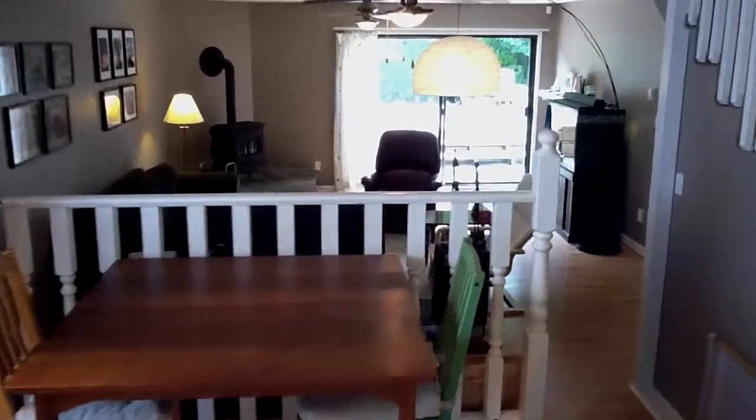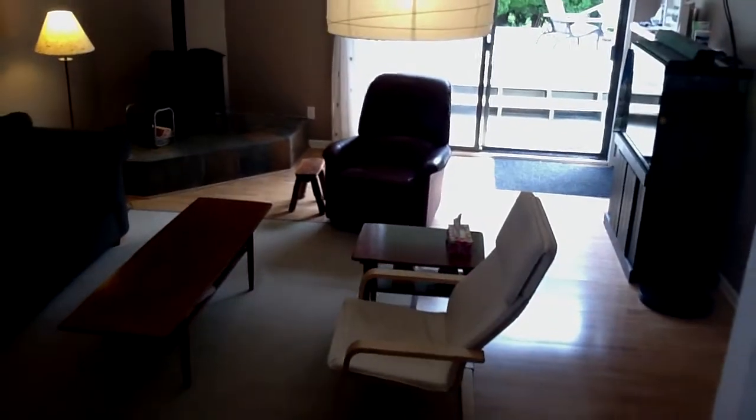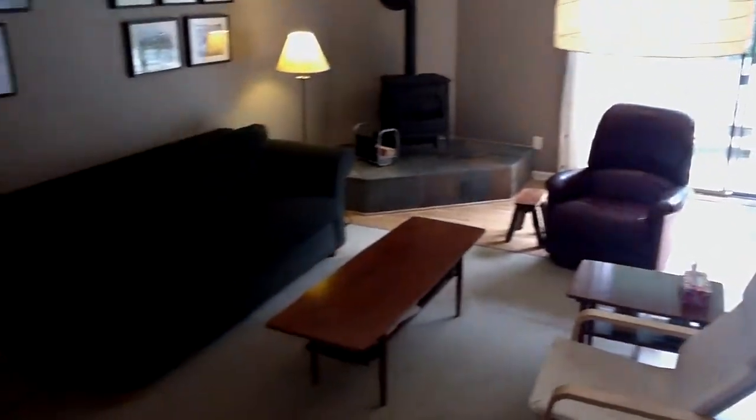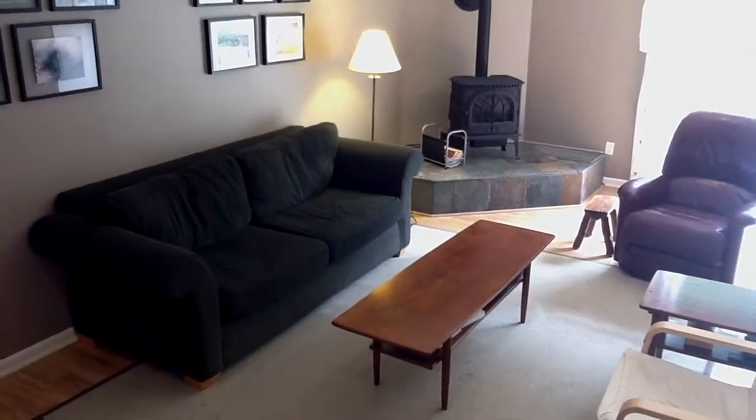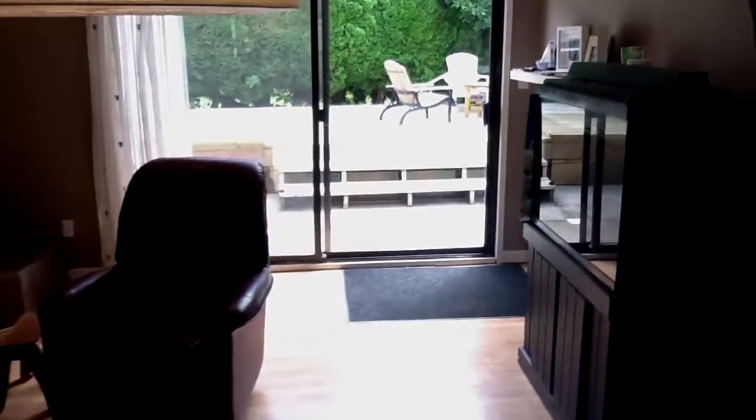And here is where the 3-level split comes in. So we have got the formal living room and now this is the formal family room. One of the great things about this property is every room is a really good size. This is a very large family room and it heads off into the backyard under the deck.